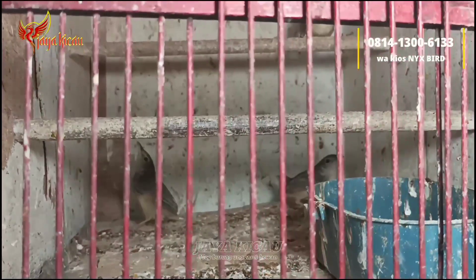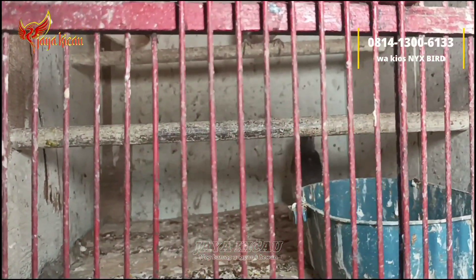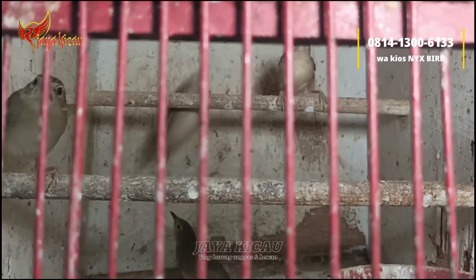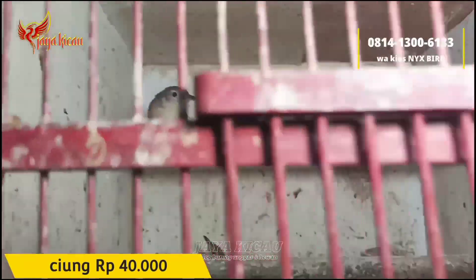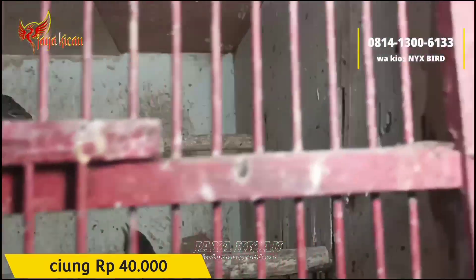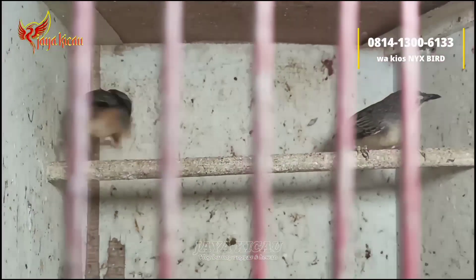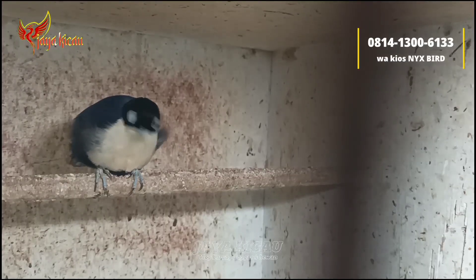Lanjut, di kandang bawah ada burung cigun teman-teman, tinggal sembilan ekor. Dari segi penampakan cigun, dibanderol per ekor cukup Rp40.000 saja, bebas pilih. Sudah pur total teman-teman untuk cigunnya.